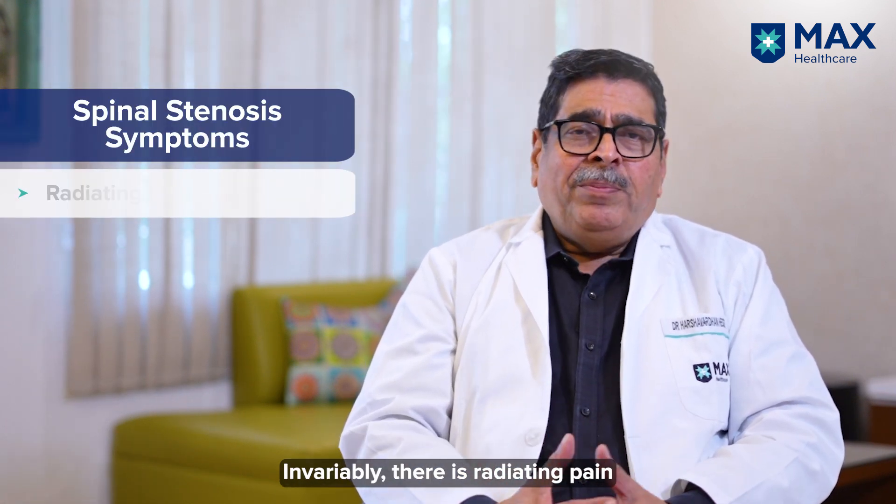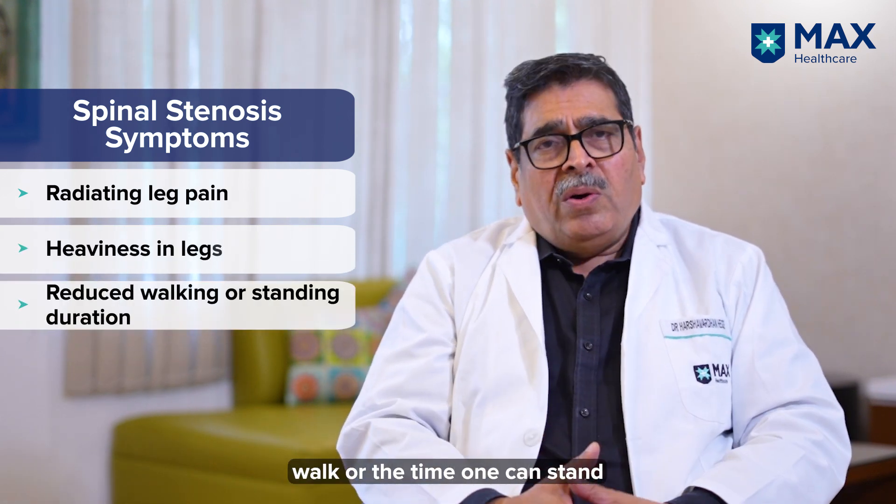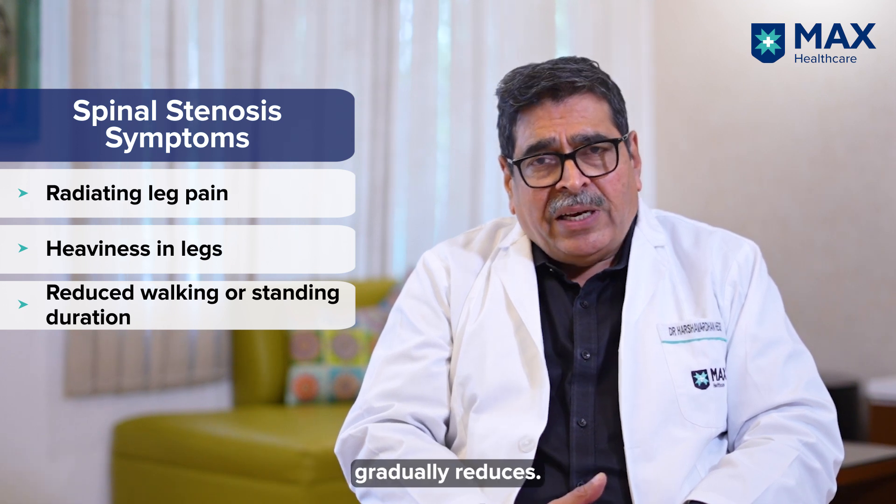Invariably there is radiating pain down the legs, there is a feeling of heaviness in the legs, and the distance one can walk or the time one can stand gets gradually reduced.